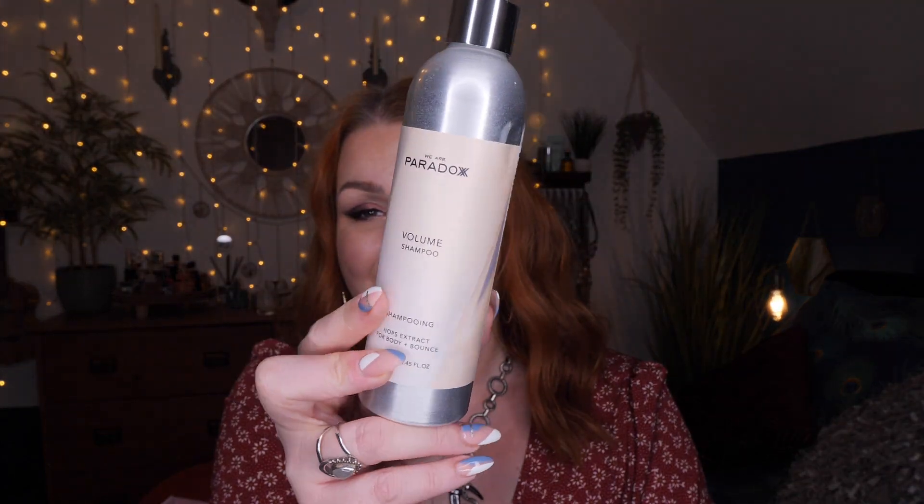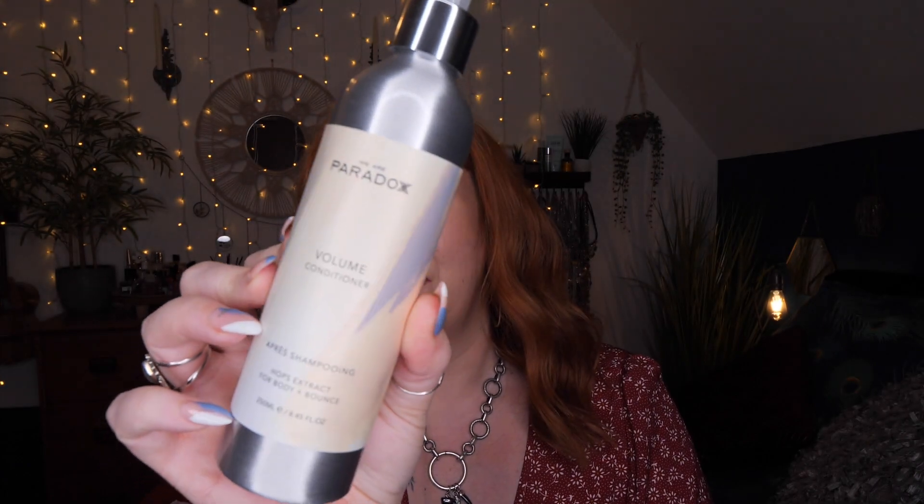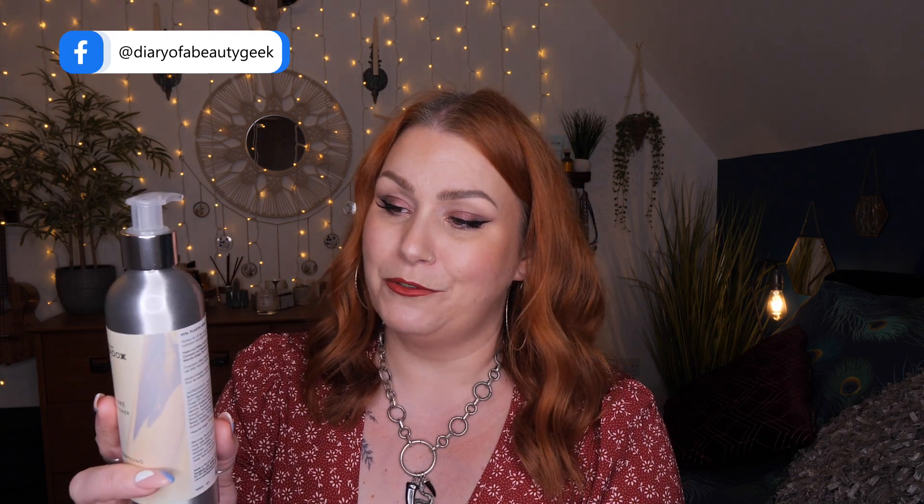Next is the conditioner — again from the volume range, 250ml. Perfect for all hair types. This conditioner offers silky shine, nourishment and hydration with lightweight body and bounce, and it won't weigh hair down. Hops and natural nettle help create bounce and volume, coconut and hazelnut oils condition and nourish, and matcha green tea helps give a lightweight silky finish.